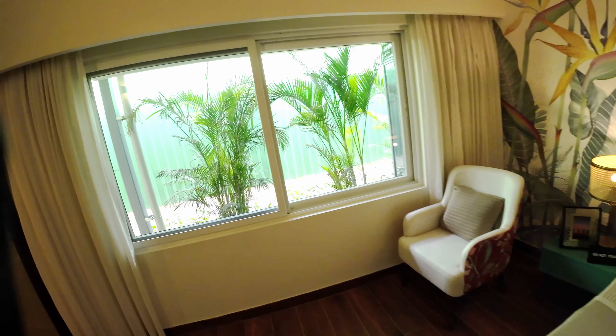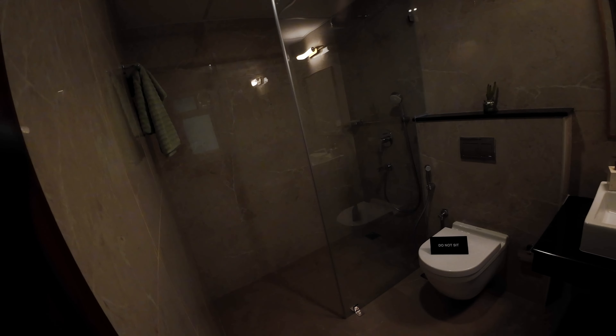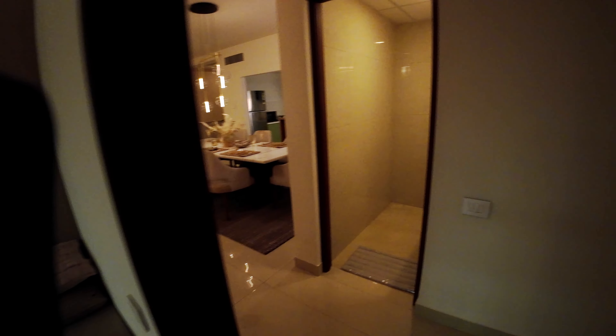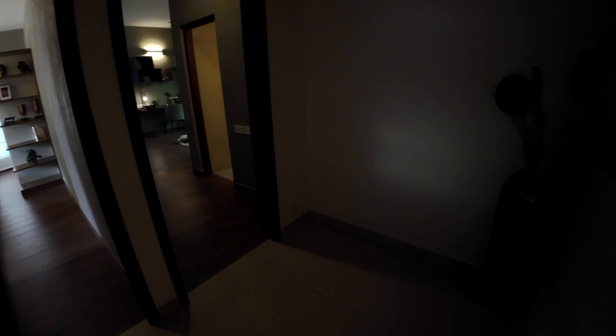The second bedroom is 14 by 12. The good part is that all the bedrooms come with an attached toilet, so this bedroom also comes with one. There's a large window for ventilation and light, and storage space is sufficiently managed — it's a very good size bedroom.